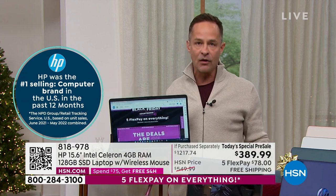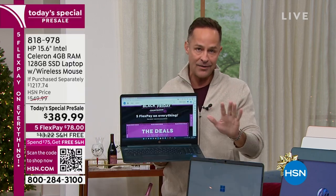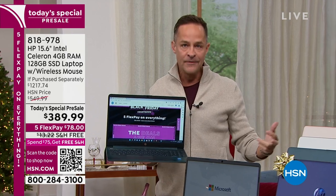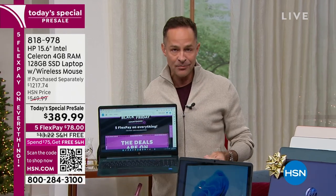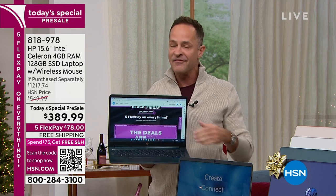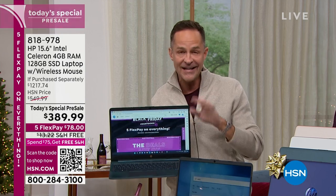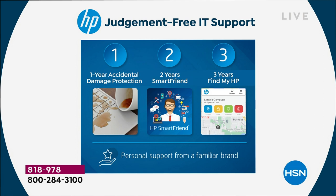HP does things especially for Black Friday weekend, our biggest sales weekend of the year. We go: we've got to give them something nobody else gets — the HP 123 judgment-free IT support, a full year of accidental damage protection, two years of basically call-a-friend technical support. This has Windows 11 in S mode, which means your computer cannot catch a virus, cannot catch spyware, cannot catch malware. It is protected for the life of the computer against viruses, spyware, malware, and ransomware.